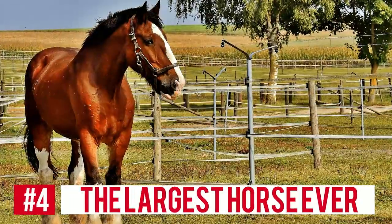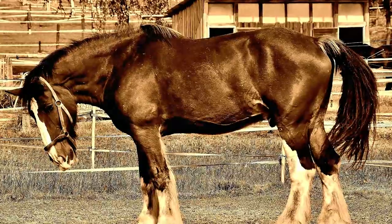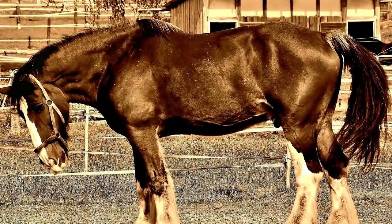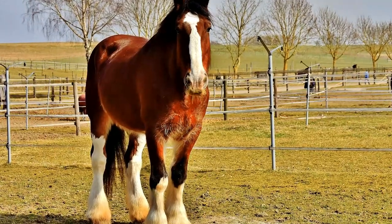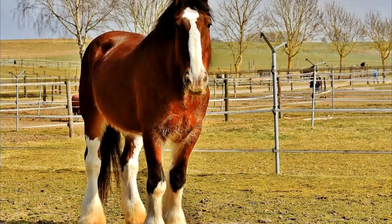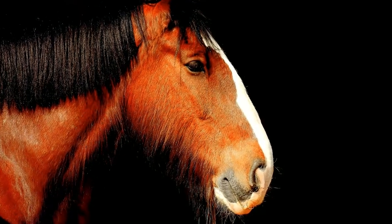Number 4: The Largest Horse Ever. The measurement took place in 1848 for a horse named Mammoth, believed to be a Shire based on descriptions given. The official measurement put Mammoth at a height of 21.25 hands and a weight of over 3,300 pounds.